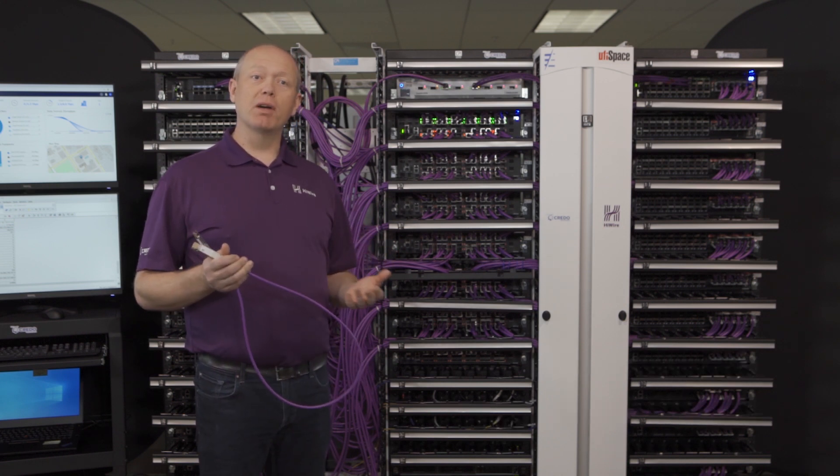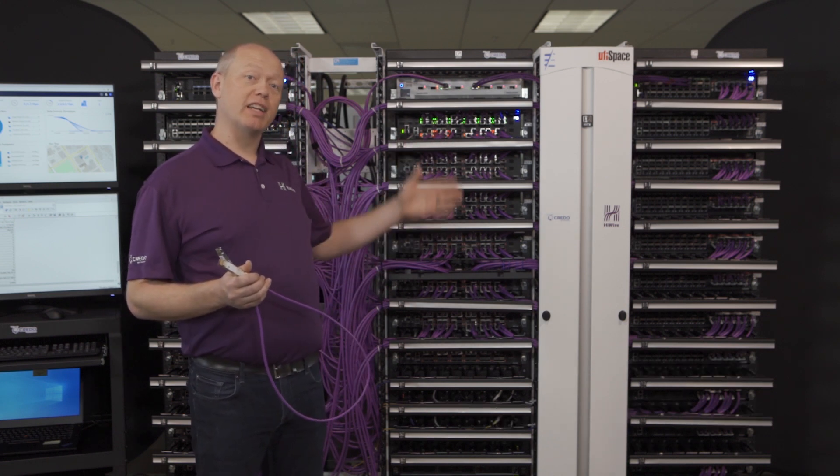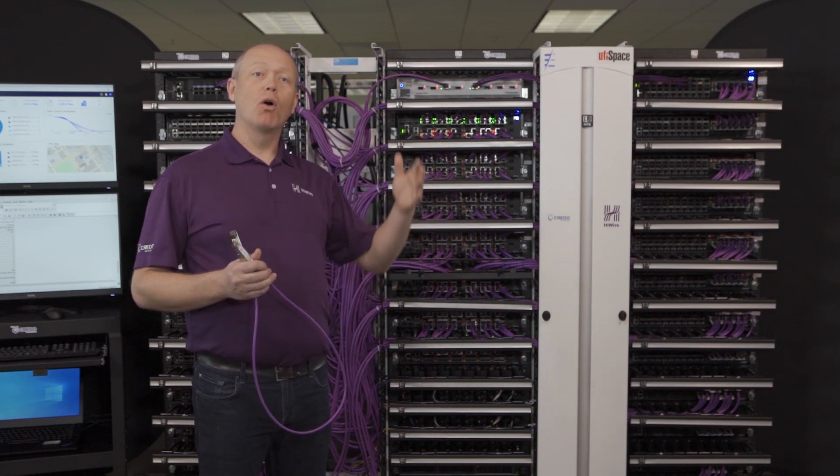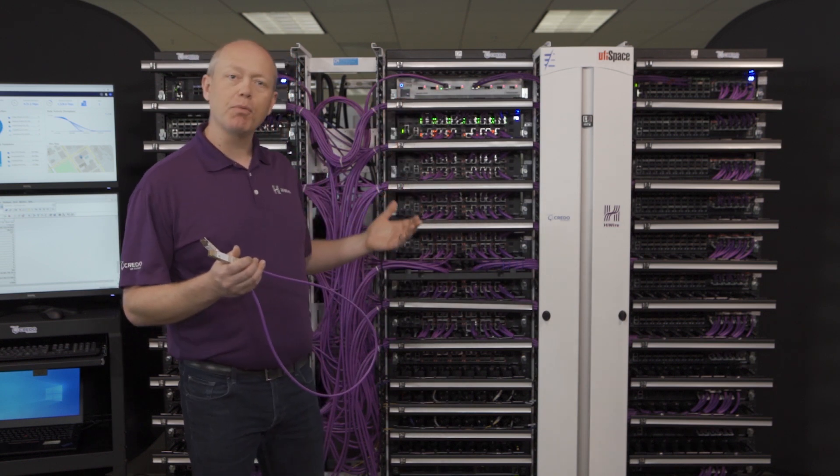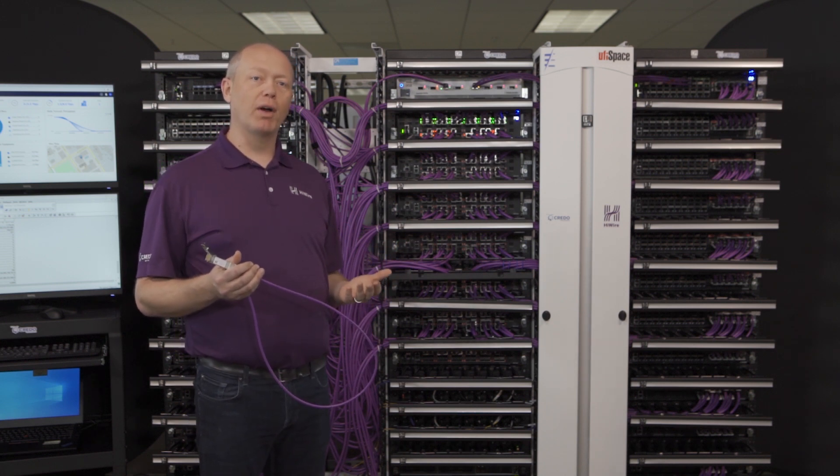In this chassis, how it differs from a traditional chassis is all of the interconnect is on the front plane using cables rather than on a circuit board on the back side of this chassis. In this example, we've actually got all three kinds of our high-wire cables.